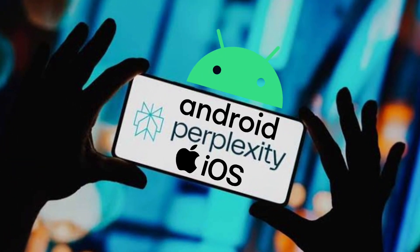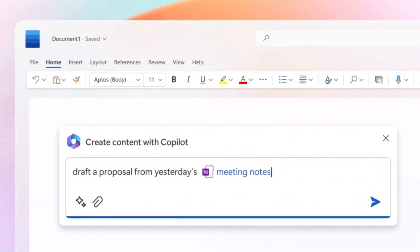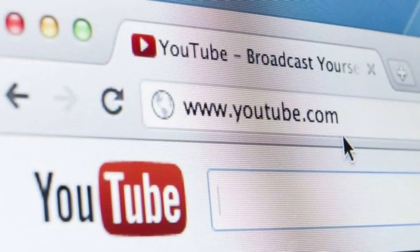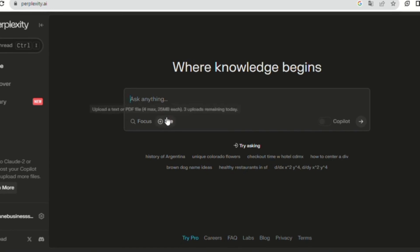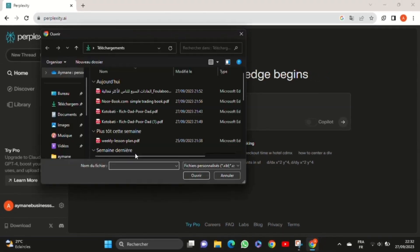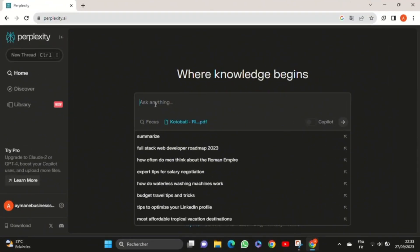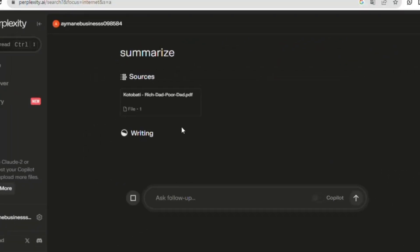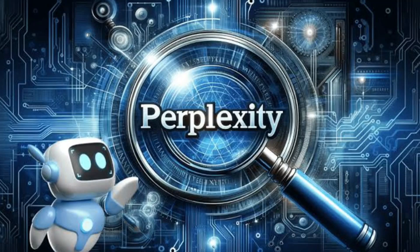Available on both iOS and Android, Perplexity offers various searching modes, like Copilot, which refines queries with clarifying questions, and Focus, which sets a specific topic for your searches, such as YouTube videos. There's also a writing mode that generates results without conducting a web search. What's more, Perplexity allows you to upload files for analysis instead of manually inputting text, making it convenient for users. It supports a range of file formats, including CSV, expanding its utility beyond just text documents. With its user-friendly interface and advanced features, Perplexity is an essential tool for anyone looking to navigate the vast landscape of online information effortlessly.